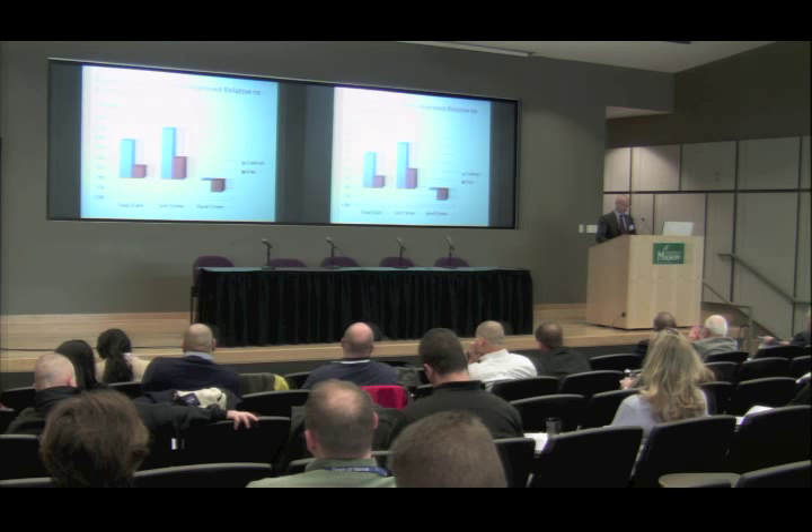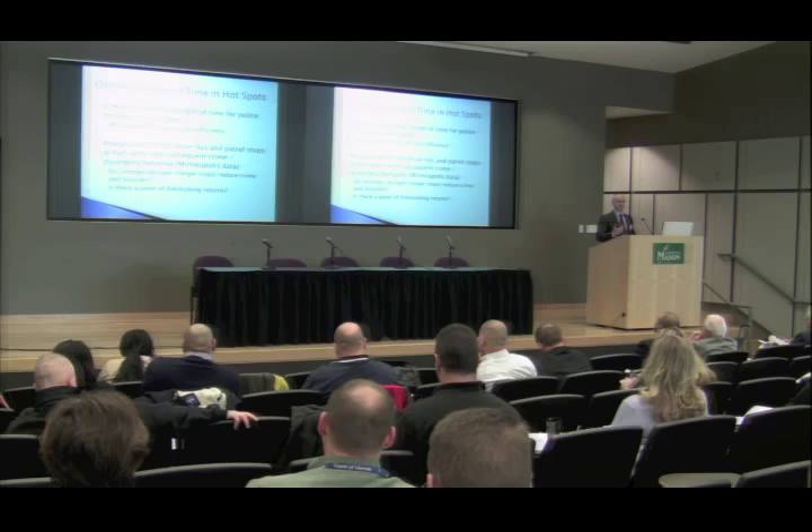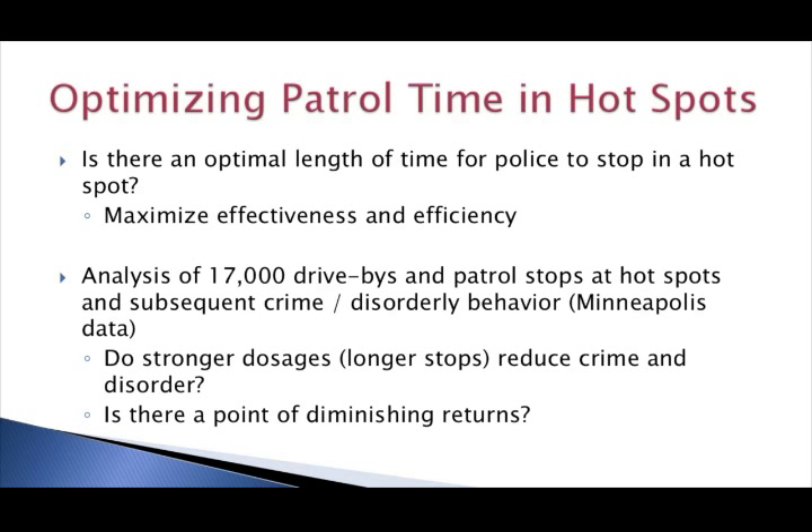I later did some follow-up research with the Minneapolis data, specifically interested in whether there's an optimal length of time for police to stop at a hotspot during normal patrol activities. As a practical matter, you have to spread your resources across lots of different hotspots and can't afford to have officers sitting in any one place for too long. So is there a way to maximize effectiveness and efficiency in spreading patrol resources across potentially a lot of different hotspots? I did this by analyzing data on approximately 17,000 instances when police had either driven through hotspots in Minneapolis or stopped at those locations, and also by looking at subsequent crime and disorderly behavior that occurred after they left.